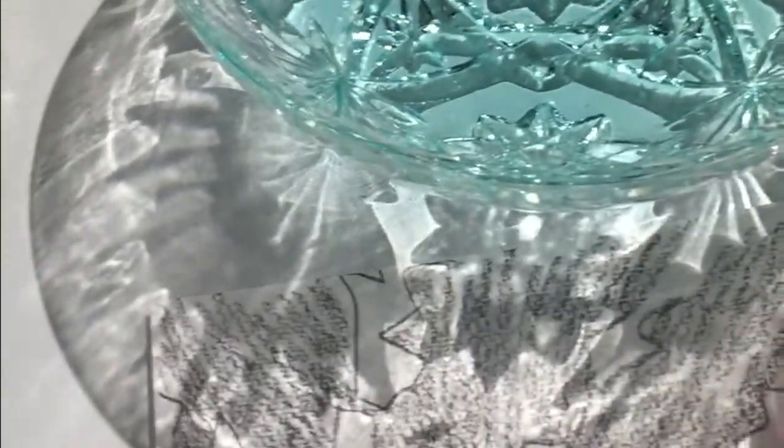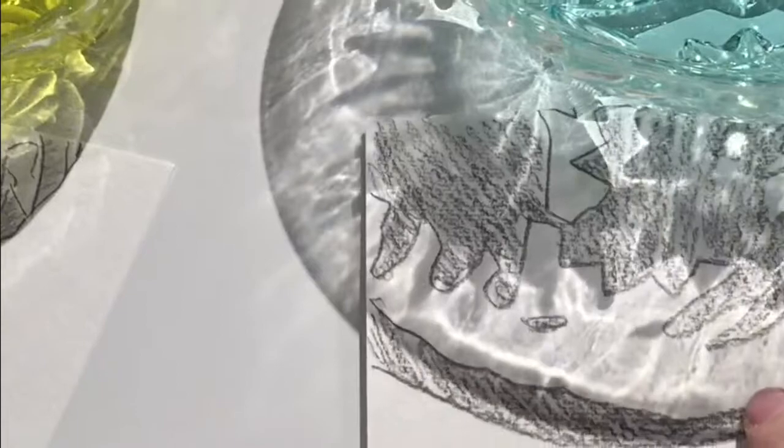Crystal Lucida invites viewers to use and recreate this contemporary drawing tool to play with light, shadow, shape, and color.